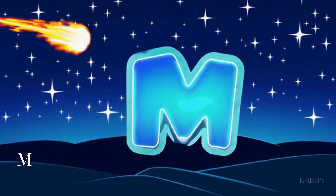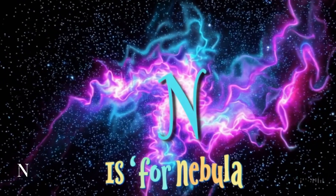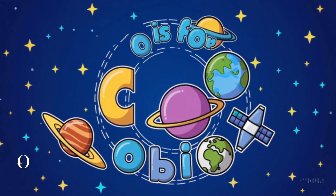M is for meteor. It's a space rock that zooms through the sky like a fiery shooting star. N is for nebula. It's a colorful cloud of gas and stars — like a space rainbow.